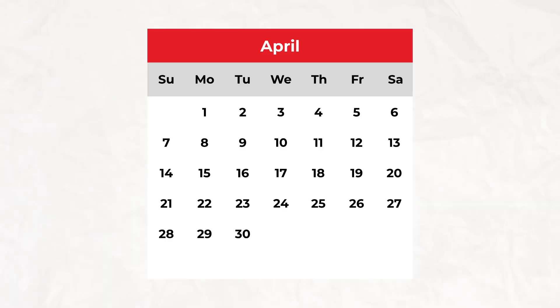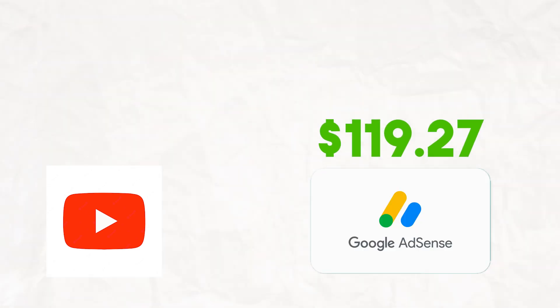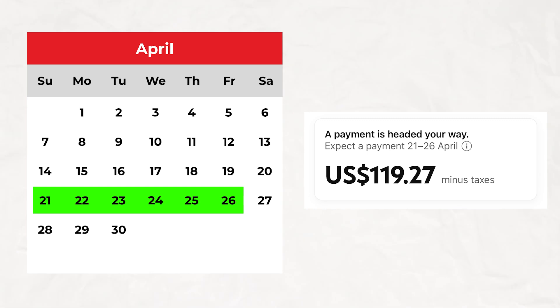In March I reached the $100 minimum threshold, but the payment doesn't arrive immediately at month end. YouTube processes everything in their system until the 10th or 11th of the following month — in my case, April. They then transfer the earnings from YouTube to Google, and Google pays out between the 22nd and 26th of that month. So I received my first YouTube income between April 22nd and 26th.